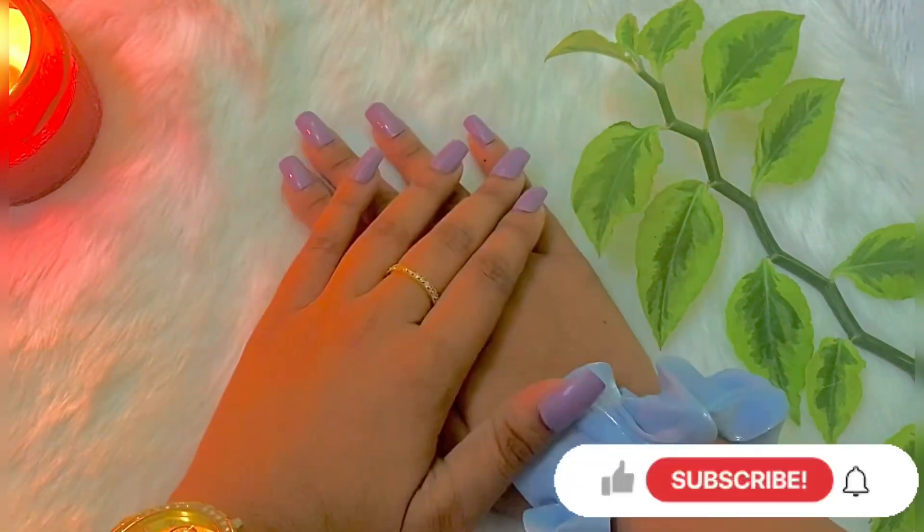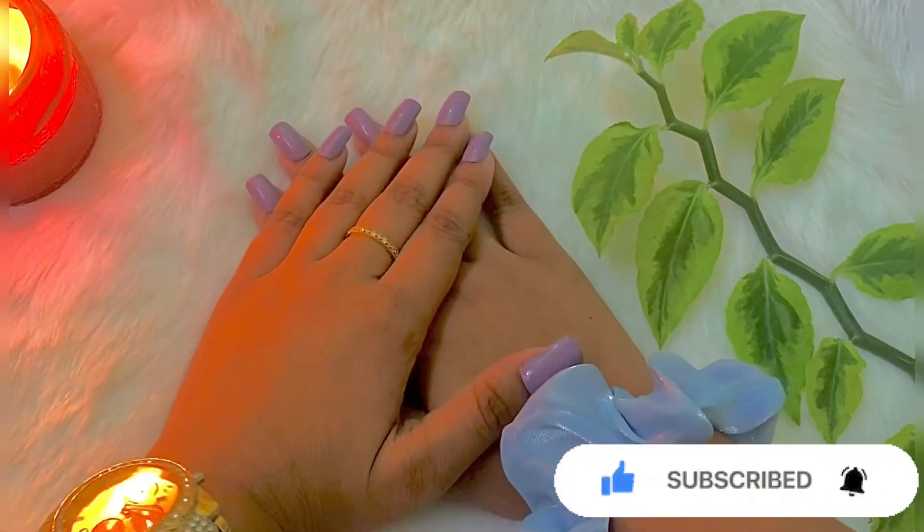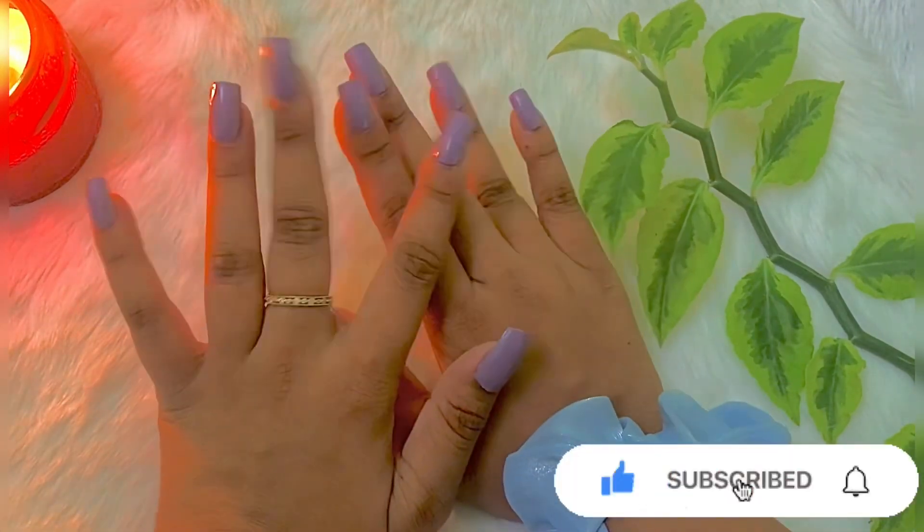If you like this video, please subscribe to our channel. See you next time. Bye!